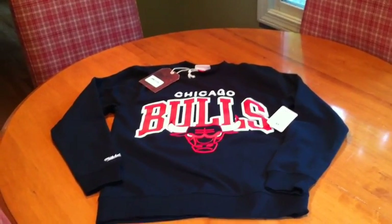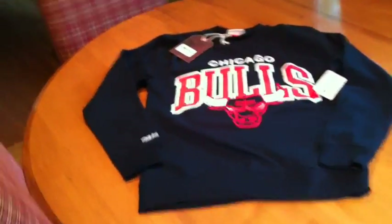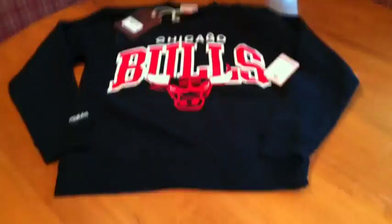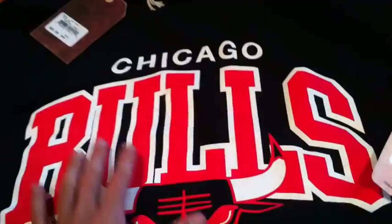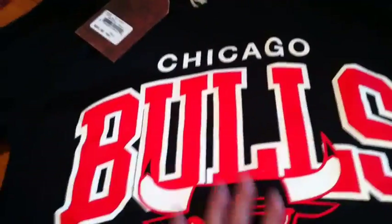Hey guys, what's going on? YoAnte back with another pickup. A very dope pickup today — it is a Chicago Bulls Mitchell & Ness crew neck sweatshirt. As you can see, screen printed in big letters: Chicago Bulls.